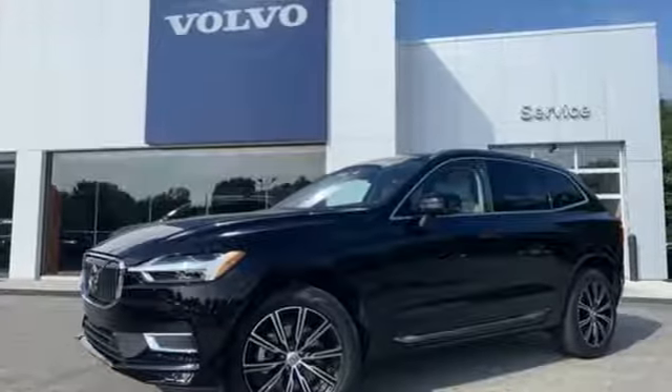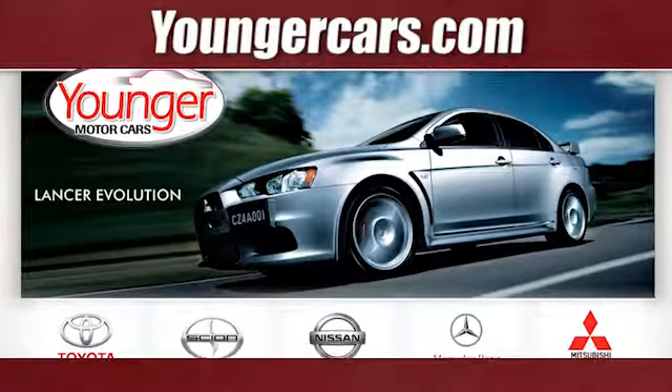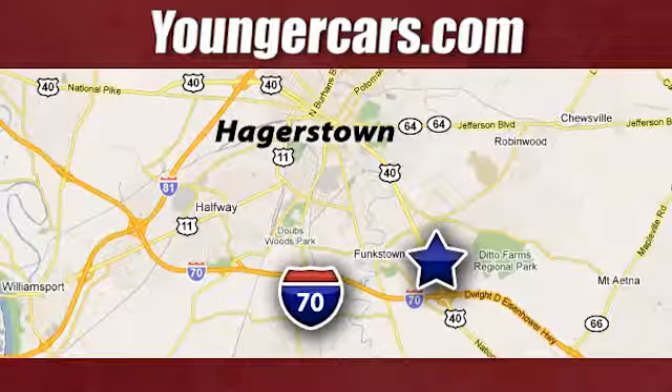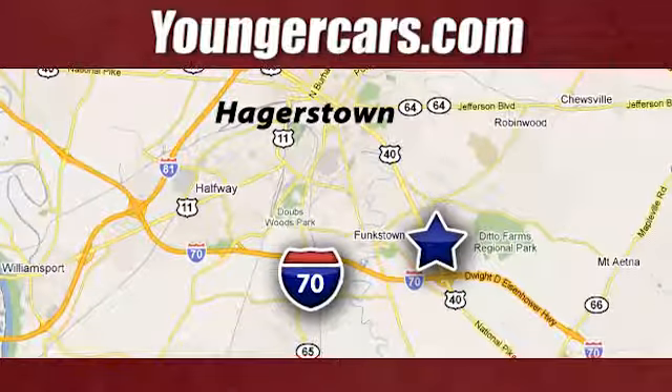Someone's going to drive this fantastic vehicle off the lot. Should be you. Test drive it today. Visit our website at YoungerCars.com. We're conveniently located at 1945 Dual Highway in Hagerstown, Maryland.